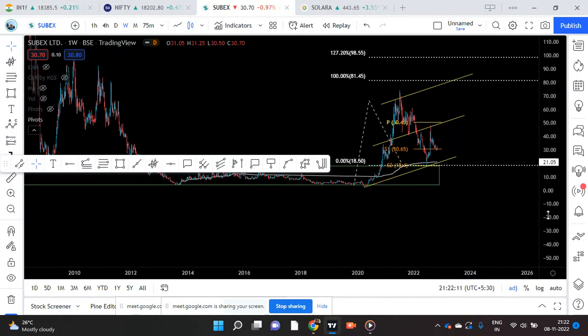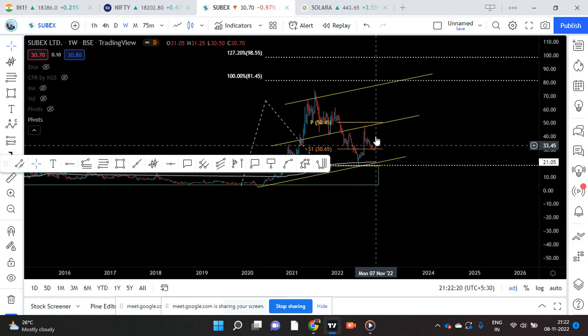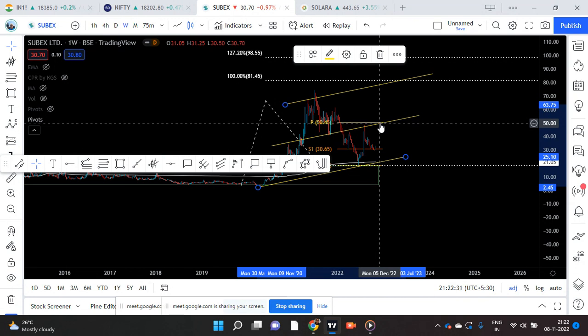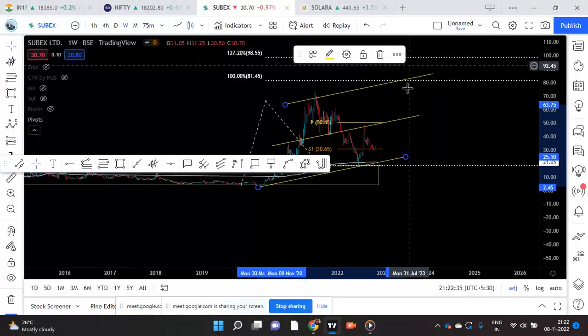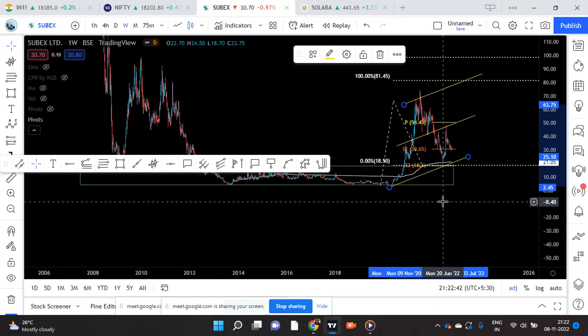As a further short-term target, if you want, the central pivot at 50 is again a key resistance — the stock could go there, and it is also meeting with the median. So 50 could be the first target, 81 is the second target, 98 is the third target. I am giving you three targets for you to play.